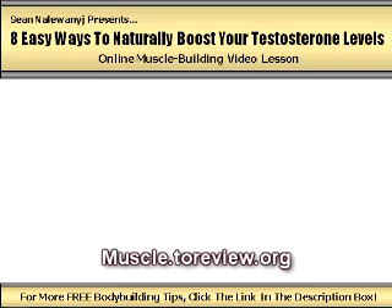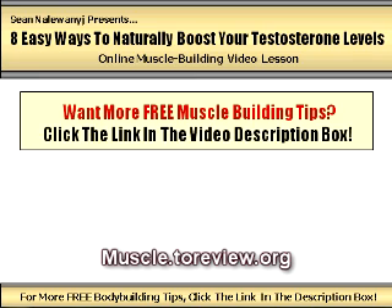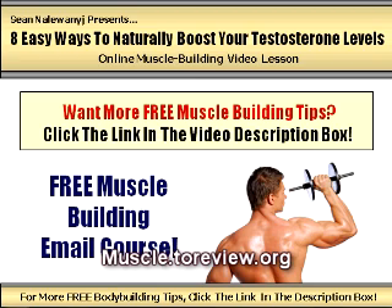And there you go — eight simple, practical steps for speeding up your body's natural production of testosterone and accelerating your muscle size and strength gains as a result. Start implementing these techniques on a consistent basis and you should experience a noticeable improvement in your bottom line muscle building progress. If you enjoyed this video and are looking for more useful tips and tricks for building muscle, gaining strength, and burning fat quickly and easily, make sure to visit my personal website using the link in the description box. There you can sign up for my free online muscle building email course where I reveal highly effective strategies for speeding up your progress both in and out of the gym, as well as access additional downloadable bonus gifts to help accelerate your progress even further. Go ahead and click the link in the description box and I'll see you there.